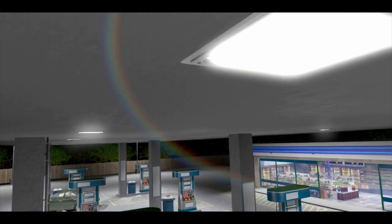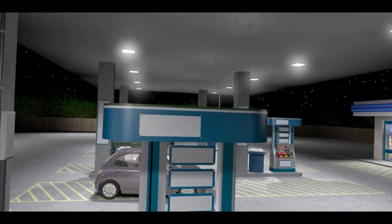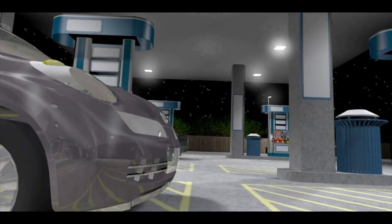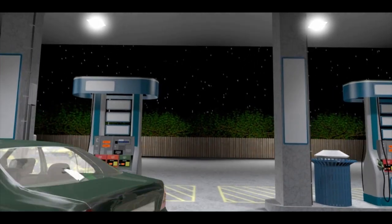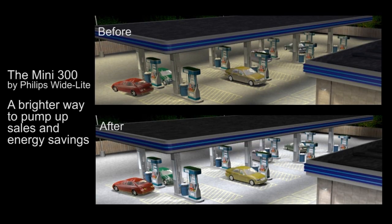Now that you have retrofitted your gas station with the Mini 300 LED Luminaire, you can instantly see the benefits of switching from HID to solid-state lighting. The Mini 300 Gas Canopy Luminaire by Philips WideLight — ready to pump up sales and energy savings.